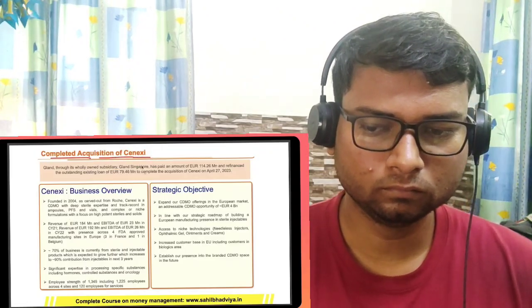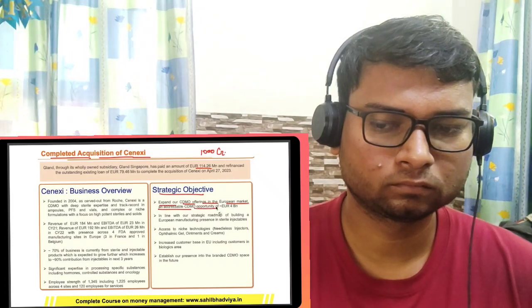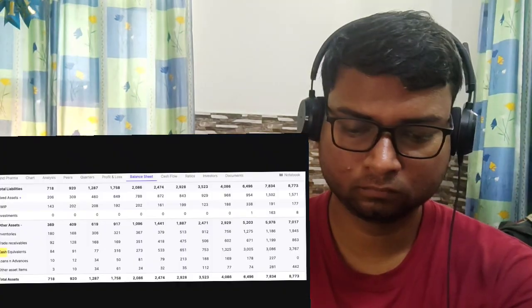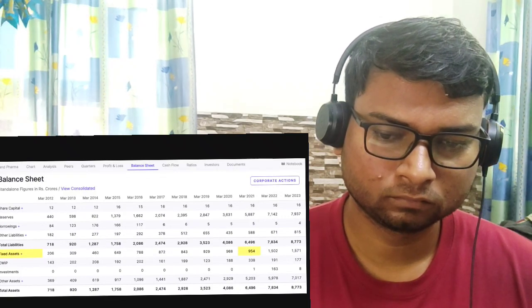Now let us try to understand the future growth prospects of the company. One of the key growth drivers for Gland Pharma would be the increase in chronic diseases like diabetes and cancer that require injectables for treatment — that's where Gland Pharma's prospects look promising. It recently completed the acquisition of Senexi for 114 million Euro (roughly around 1000 crore rupees), with plans to expand its CDMO offering in the European market, which has an addressable opportunity of 4 billion Euro. Gland Pharma is a cash-rich company with latest cash and cash equivalents of 3700 crore — even after deducting the 1000 crore acquisition, the company is still left with 2700 crore of cash. There is immense growth opportunity for both organic and inorganic growth. The company is consistently investing in capacity, with fixed assets increasing from 954 crore in FY21 to 1571 crore in FY23. All these investments would deliver results in the coming years.